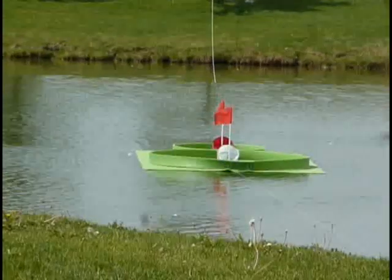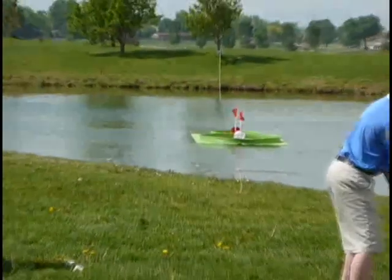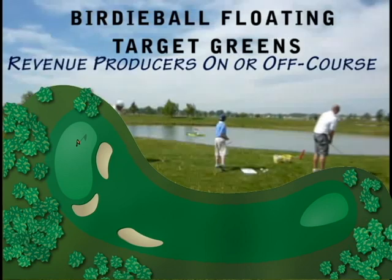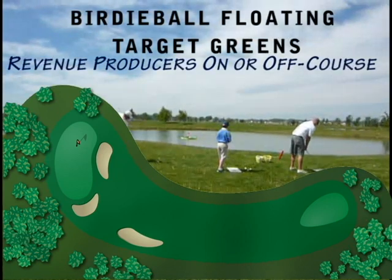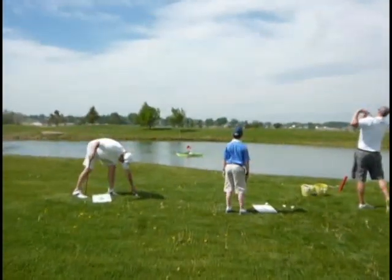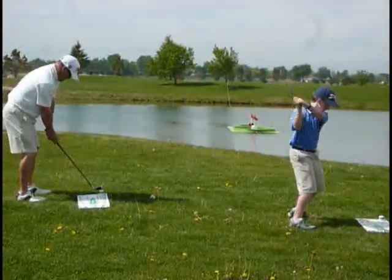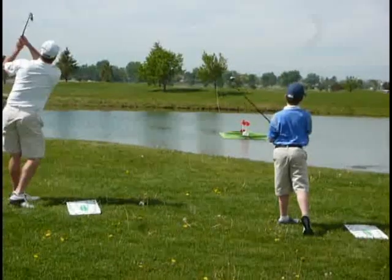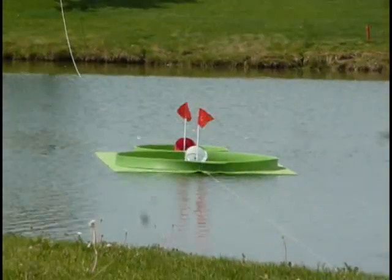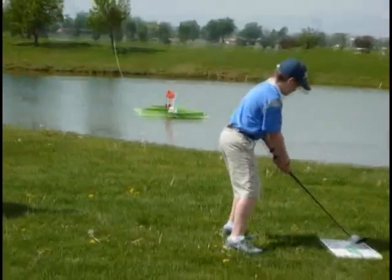One of the things that we think about here at Bertie Ball all the time is how do we monetize the Bertie Ball entertainment experience. One of the things that we've developed is a very low-cost Bertie Ball floating target green concept. This concept allows for a golf course or a high-traffic area that has a pond or a little lake, any kind of a water source, to float a Bertie Ball putting green on the surface as a targeting area.